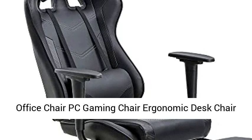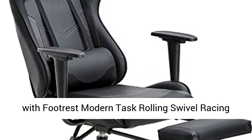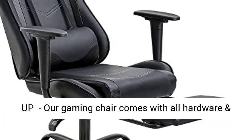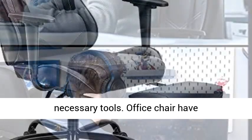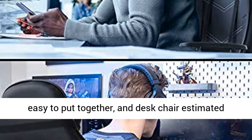Office chair, PC gaming chair, ergonomic desk chair, executive PU leather computer chair with lumbar support and footrest — a modern task rolling swivel racing chair for women and men. Our gaming chair comes with all hardware and necessary tools, with commercial-grade components supporting up to 250 pounds.